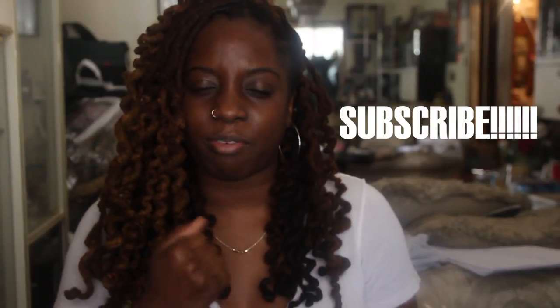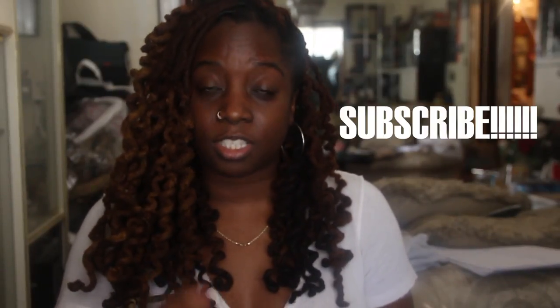Hey guys, welcome back to my channel. It is your girl Essence of Shea. Let's get started. In today's video, we will be talking about the top products I feel that you need this winter season.